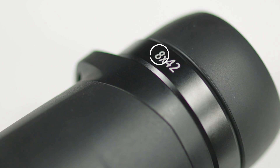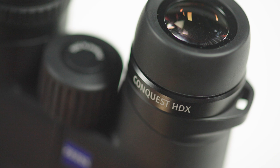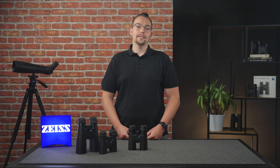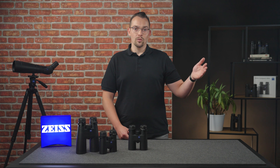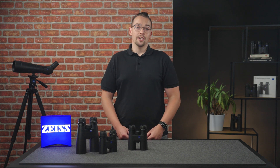The first digit stands for the magnification of the binoculars and the second for the diameter of the lens. If we are talking about the Conquest HDX 8x32 for example, this means an 8x magnification with a lens diameter of 32mm. With an 8x magnification, an animal that is 800m away appears as large as if it is 100m away.